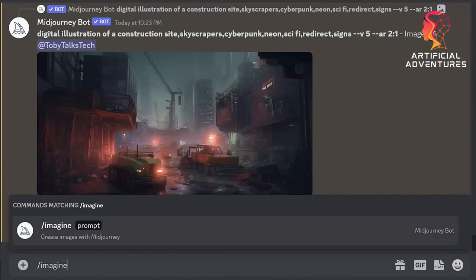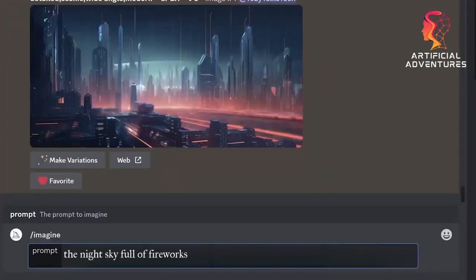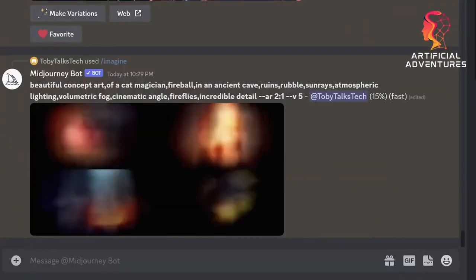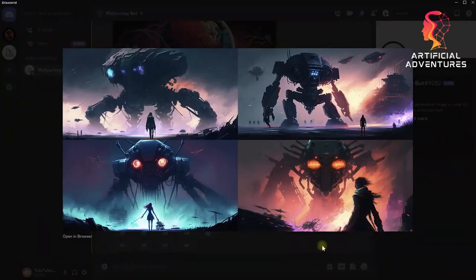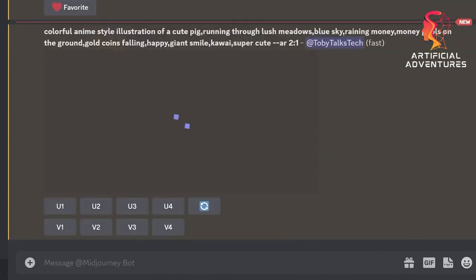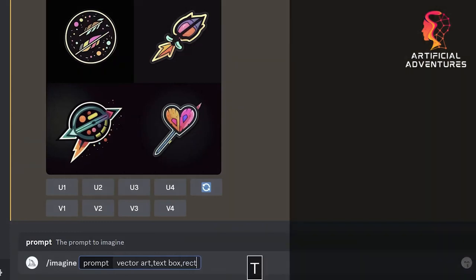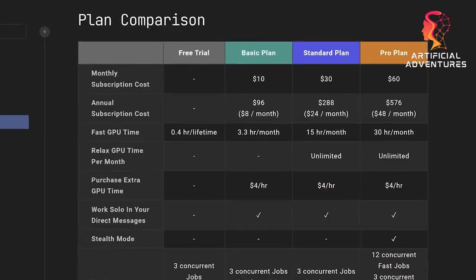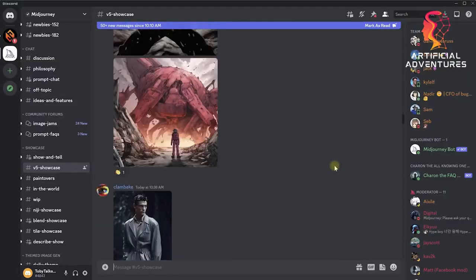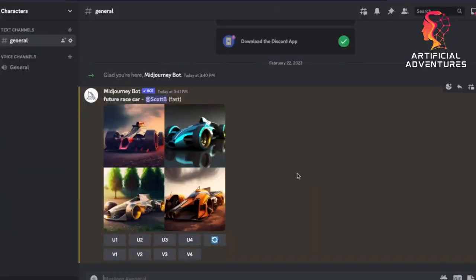Once inside, you're ready to unleash your creativity. Just type slash imagine followed by a vivid description of what you want MidJourney to generate. For example, try something like: slash imagine, the night sky full of fireworks. MidJourney will provide you with four different images based on your prompt. Keep in mind that when you start using MidJourney you'll enjoy a free trial of approximately 25 image generations, after which you'll need a premium account. Use the slash info command in the MidJourney Discord server to check your trial progress.